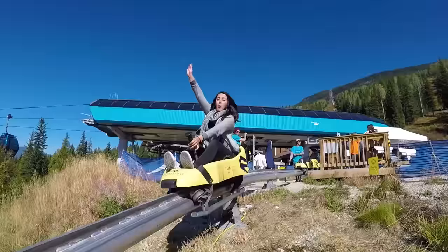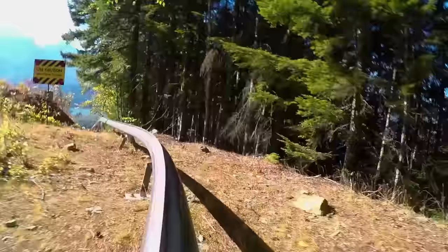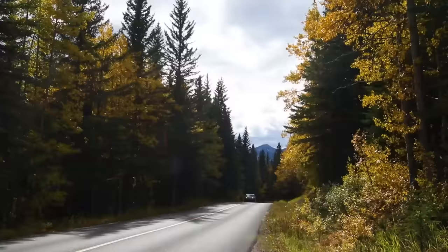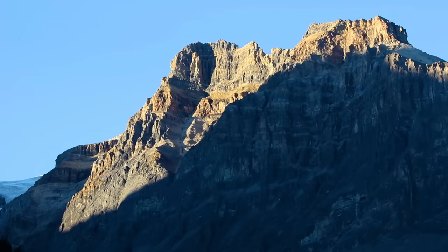With our time running out in BC, we made our way east to the mountains, stopping in Revelstoke to ride the Pipe Mountain Coaster, an exciting and scenic ride that brought us down the mountain and through the forest, while having fun and allowing us to take in the breathtaking views. Last but not least, we entered the Canadian Rockies, stopping at Yoho National Park to see the beautiful Emerald Lake.